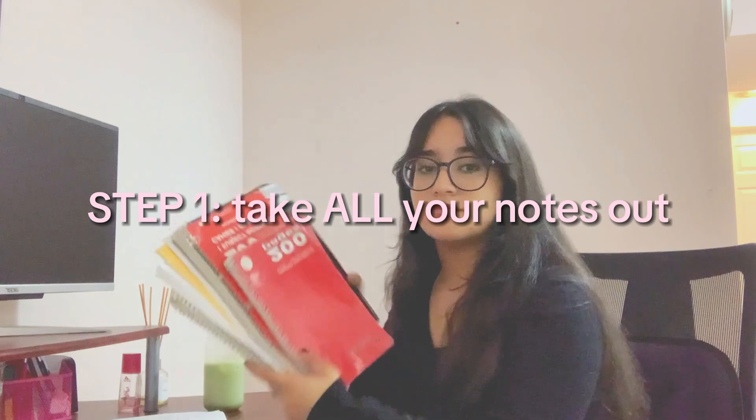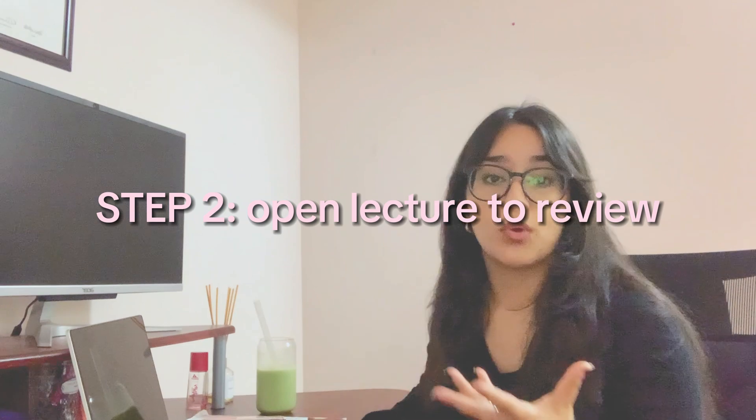If I have a big assignment or some homework to do, I'll come back from school and take out all of my notebooks. Another key thing is my laptop, because I take my notes on here. I have a pen that goes with it and all of my notes are done on OneNote, which is a really good app. I'll open my computer, take out all of my notes, and that usually includes any lecture notes that I take during the lecture.